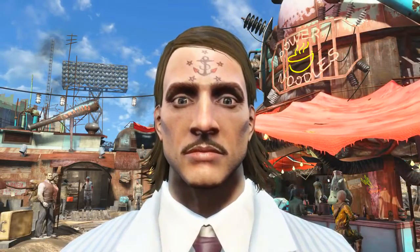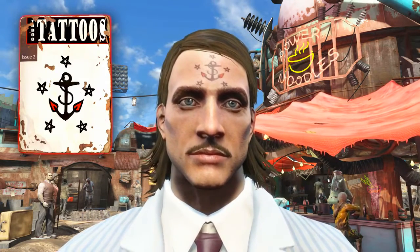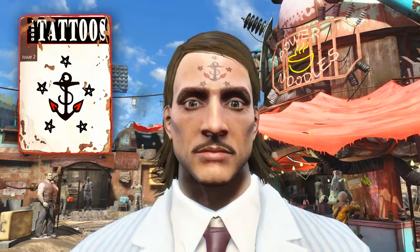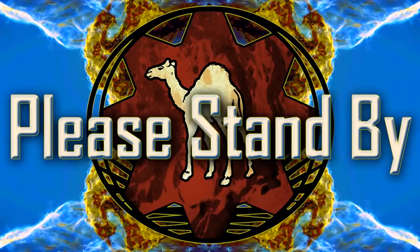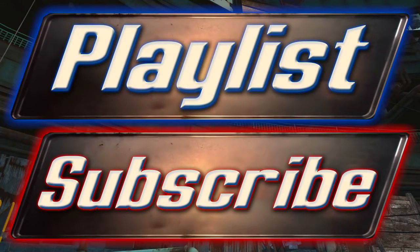And there we go — that concludes the walkthrough guide of how to acquire the Taboo Tattoos Nautical Anchor Edition that unlocks the unique facial tattoo Nautical Anchor. I've been Camel. I would like to thank you very much for watching and I do hope that this guide helped you in some way in acquiring the Taboo Tattoos Nautical Anchor Edition magazine.